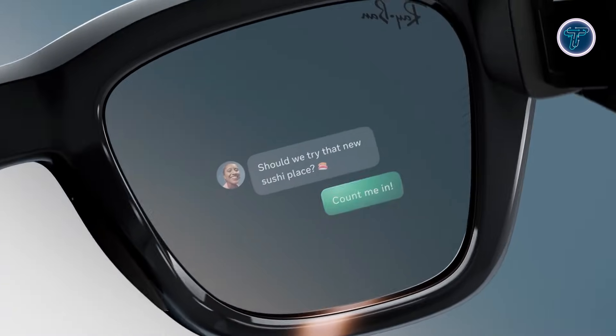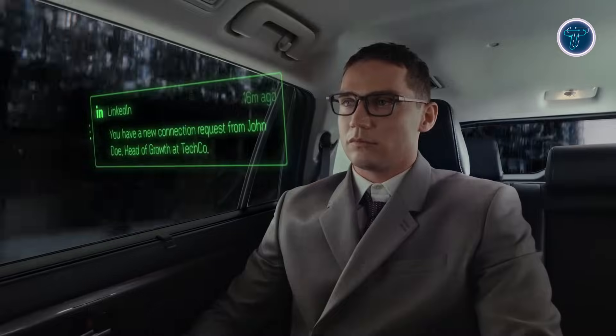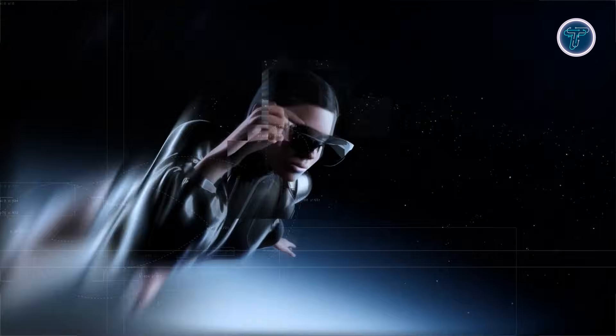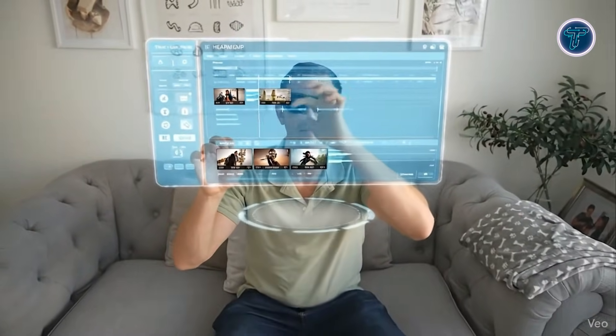Get ready to explore the world of AI glasses in 2026, where smart technology meets everyday convenience. These innovative wearable devices combine augmented reality, AI-powered features, and high-resolution displays in sleek, stylish designs.